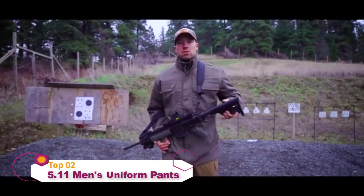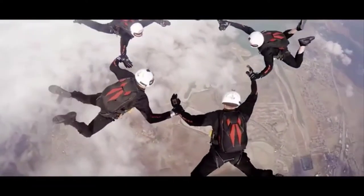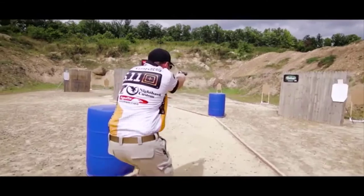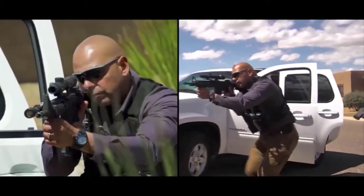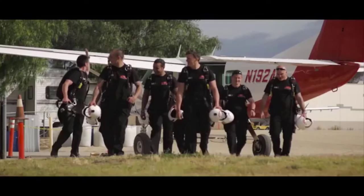The 5.11 Strike Pants are 5.11's most popular product for a reason. Simply put, the 5.11 Strike Pants are what all other tactical pants want to be. Their comfort, flexibility, and durability have made them legendary to tactical professionals and enthusiasts all over the world.